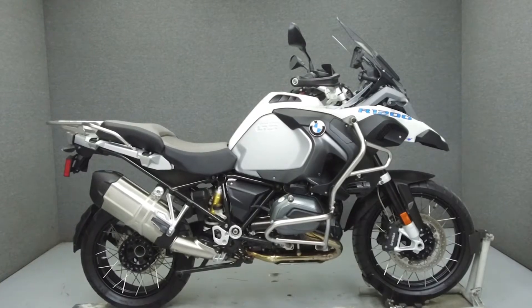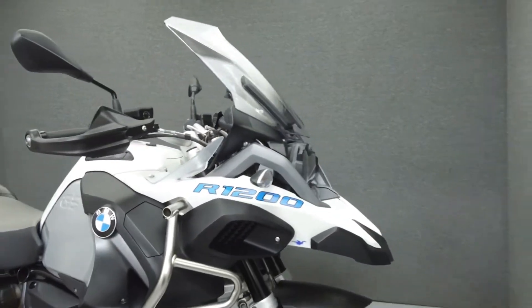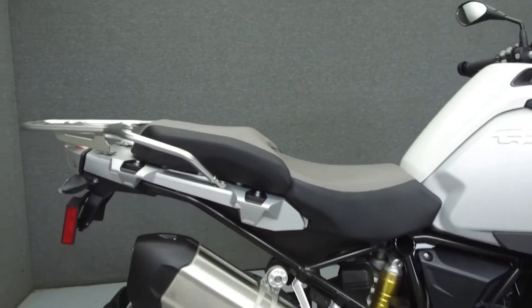Hey everyone, this is Keegan from National Power Sports. Today we're going to take a look at this BMW R1200GS Adventure Premium with 7,331 miles.